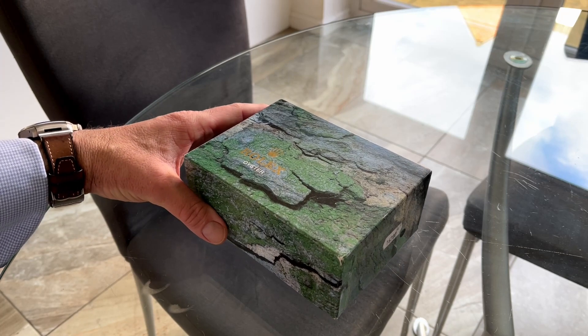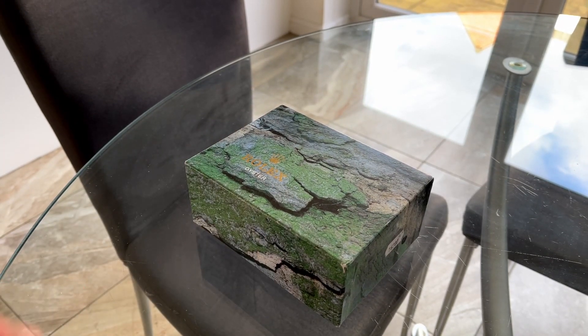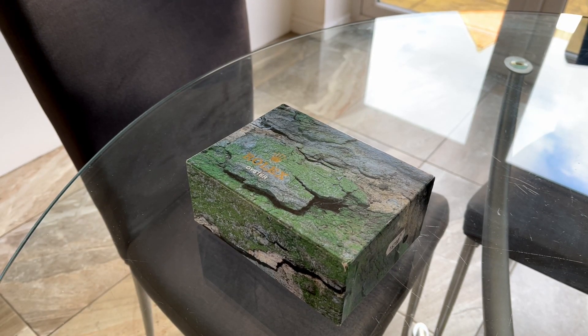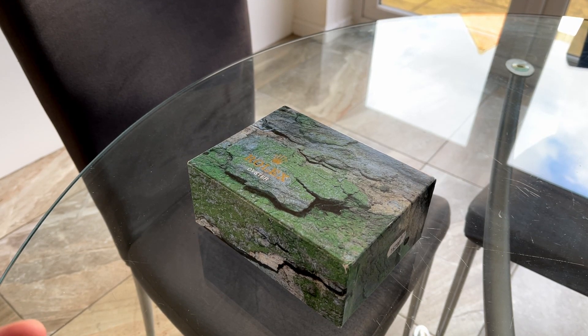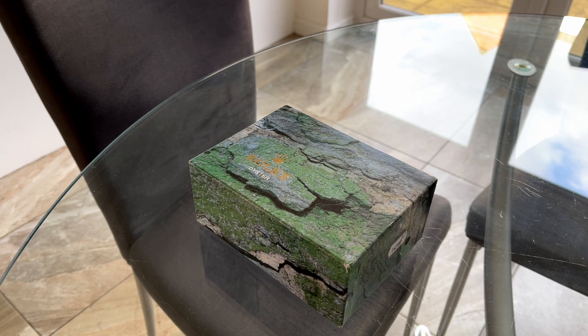I'm going to highlight some examples of this over the coming weeks, and I'll start with one today. Here we have one I'd like to talk about. First of all, the outer box is just completely different — Rolex today would never produce an outer box like that. It's very corporate now; we know it's just a sort of cream with the embossed crown on it. A lot of watchmakers are like that — the Omega outer box is white, the Patek outer box is brown and plain.